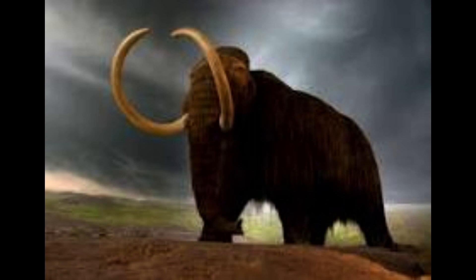The woolly mammoth, scientifically known as Mammuthus primigenius, was a species of prehistoric elephant that lived during the Pleistocene epoch, which began around 2.6 million years ago and ended approximately 11,700 years ago.